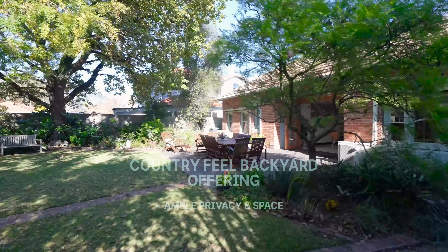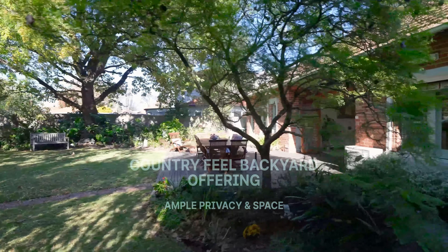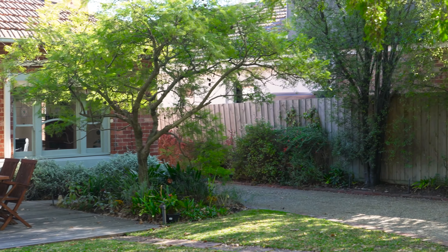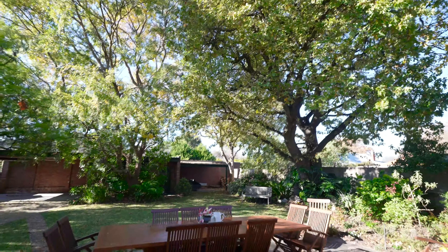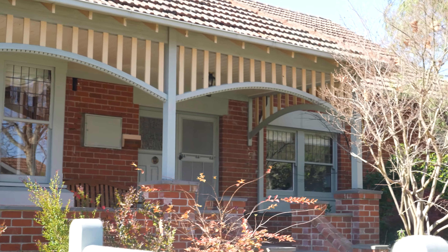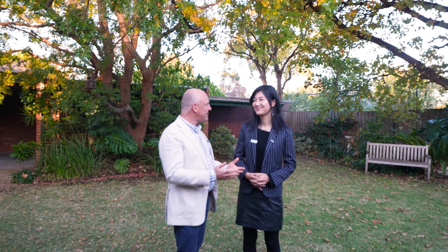When you step into the backyard you get a sense of privacy and space. The vendors have certainly enjoyed it during their journey here. What you'll feel is safe, secure, but with a sense of freedom — it feels like you're in the country but you're really in Canterbury. Well, that about wraps it up. 43 years, first time offered for sale — great family home. See you soon.